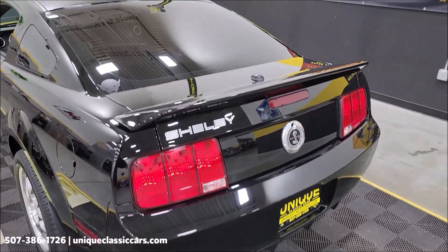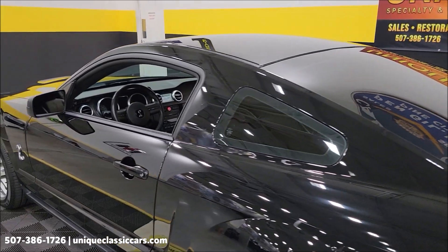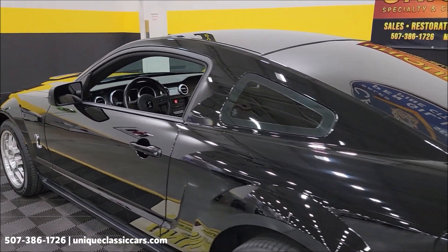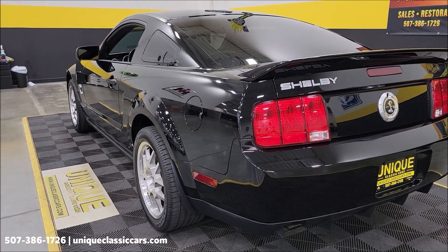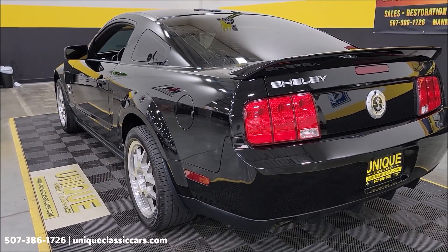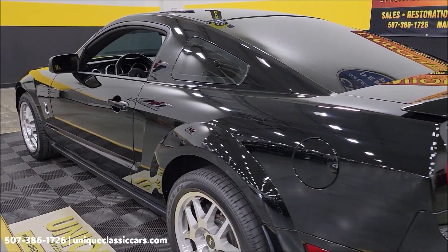This particular car spent the majority of its life in Oklahoma — it's not seen inclement weather. Stick around to the end of this video; we're going to take it for a drive so you can see what it's like going down the road, take a virtual ride in it. Take your time looking through the still pictures at uniqueclassiccars.com.